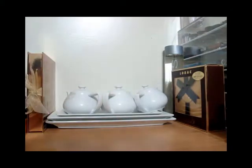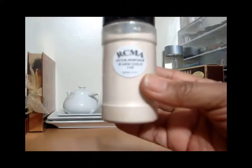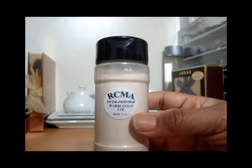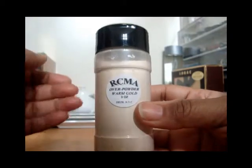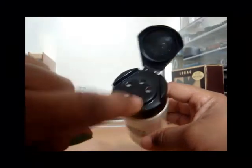The next set of products is from Paint and Powder Cosmetics. The first one is this powder from RCMA — the color is Warm Gold. It's three ounces of product, which is a large amount, and I don't think I'll ever have to repurchase it. It's a highlight powder. Let me get a little bit to show up — there it is. It's very finely milled.